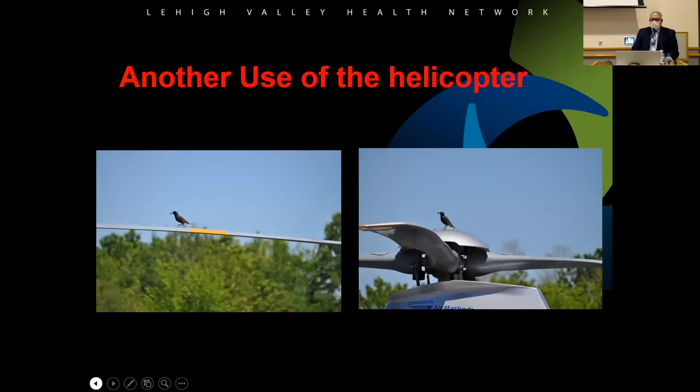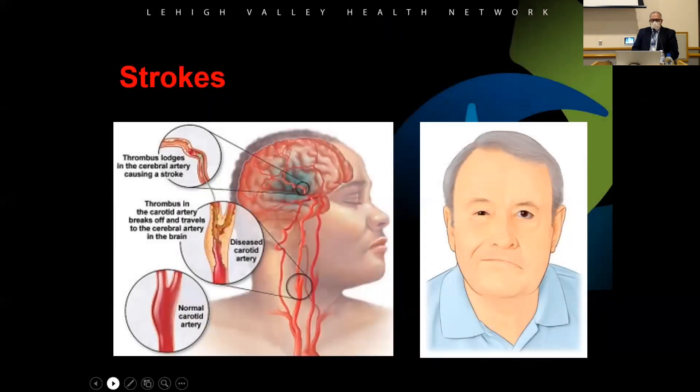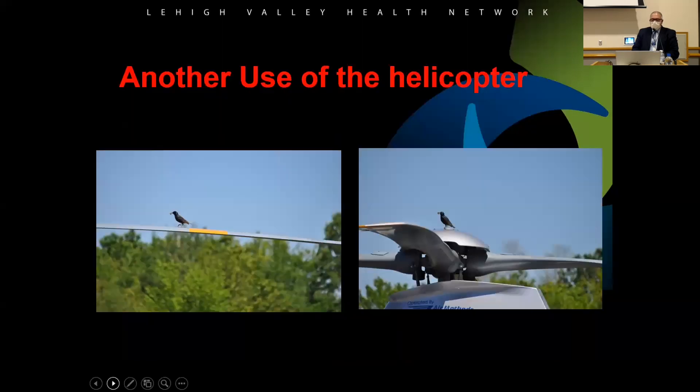One other use of the aircraft — birds. At our Pocono base there's a pond nearby and birds sit on the aircraft, getting into the vent holes and building nests. We have to put plugs in and make sure we take them out before flying. We also get frogs and toads — once we came back from a flight and found a toad had apparently flown along with us and was sitting in the plug compartment.